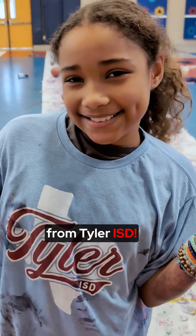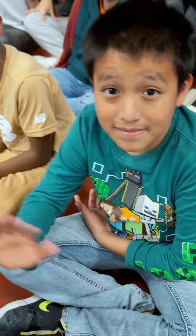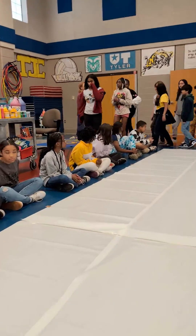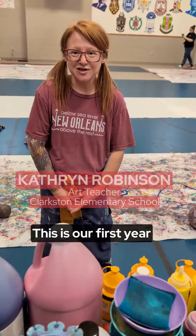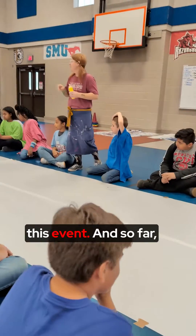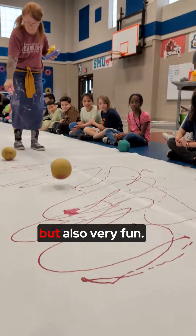Happy Big Art Day from Tyler ISD! This is our first year to do Big Art Day and we had three activities by grade level to participate in this event. So far it's been really, really messy but also very, very fun.